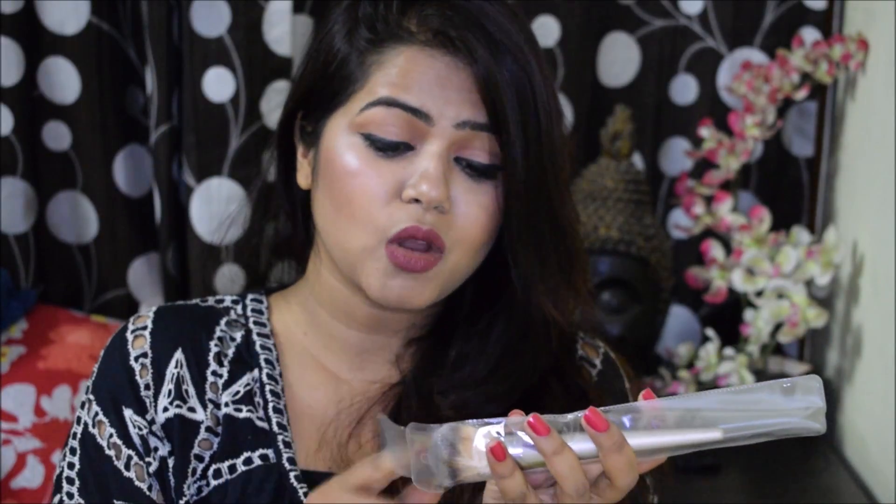I also got a makeup brush from Shein.com — a blusher brush that is so dense and fluffy. It was around 210 to 220 rupees and it's basically a multi-purpose brush — you can use it for face powder, blush, contour, highlight, and more. It's so soft and fluffy, I really like it. Along with this I also got a set of five eye makeup brushes, but they are very cheap-looking.